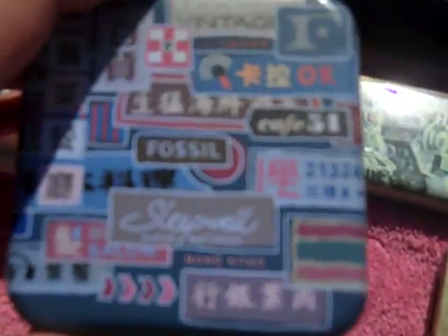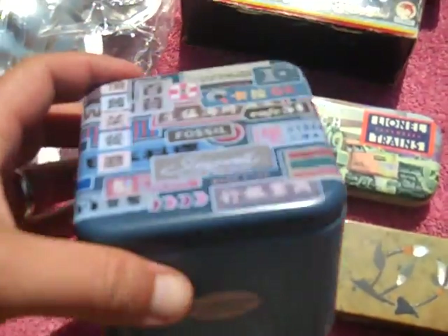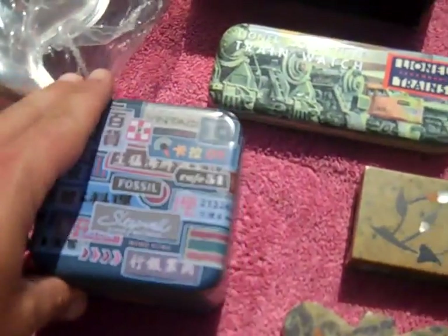Found a little Fossil watch box, and I've got a couple of Fossil watches I found — I can put one in this box and it'll help with the price.